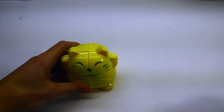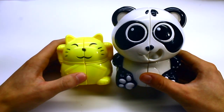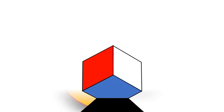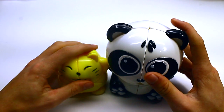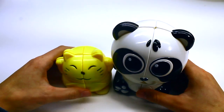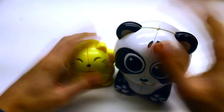Prepare for the ultimate battle of cuteness! How's it going everybody, my name is Blue, and I can't even handle it — these both are so cute.